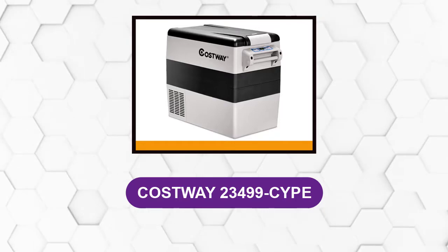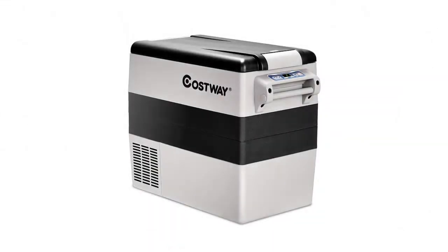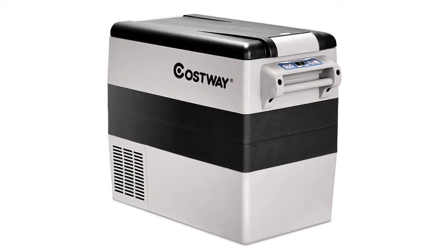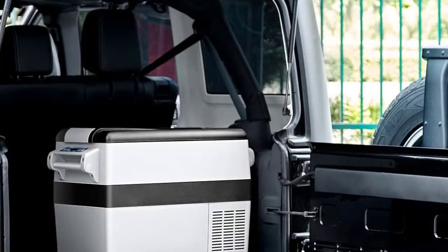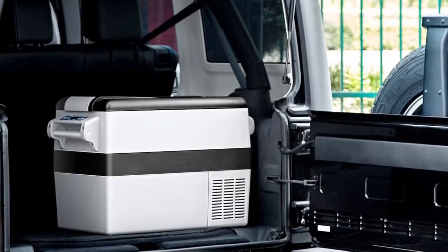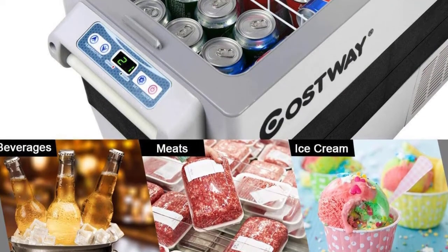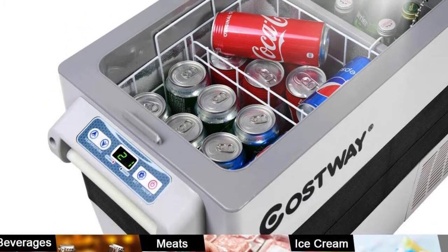At number four: Costway 23499. This 40-quart cooler comes with a lightweight design and the flexibility to be used in a multitude of applications, keeping contents up to 40 degrees cooler than the surrounding temperature. There's an 8-foot power cord that allows easy hookup to your vehicle. The door can open in either direction for added versatility. There's room for a few days' worth of snacks or food, or up to 44 cans. You can use the Max mode for 30-minute fast cooling from 90 degrees Fahrenheit down to 32 degrees Fahrenheit.